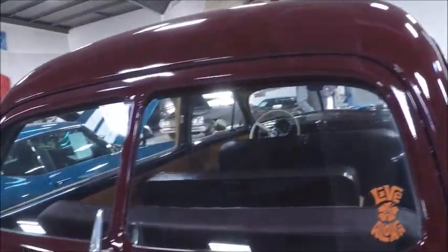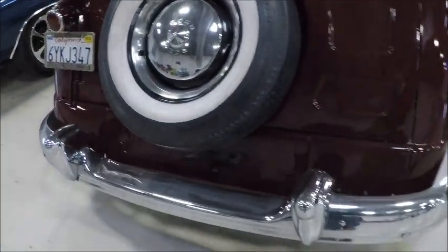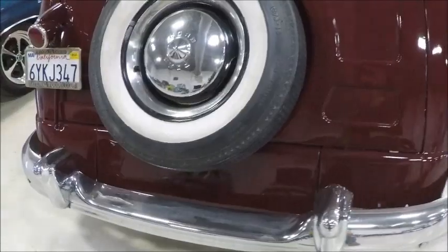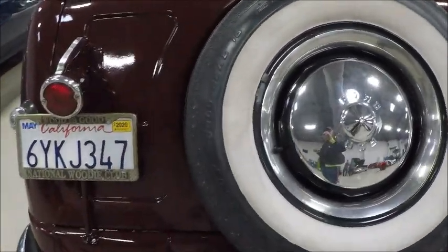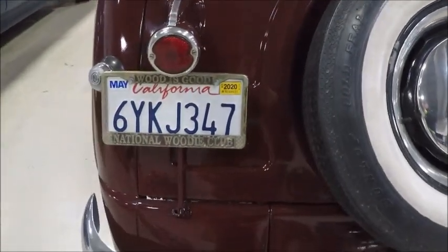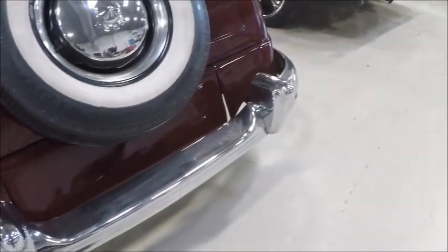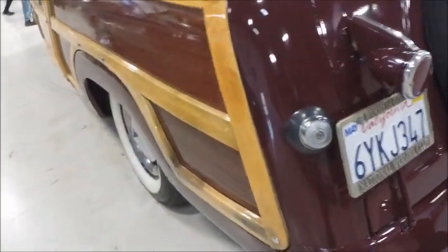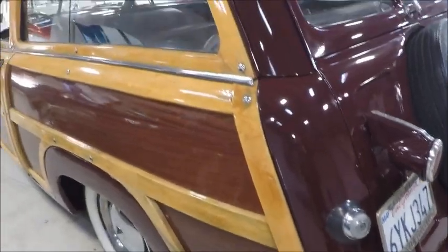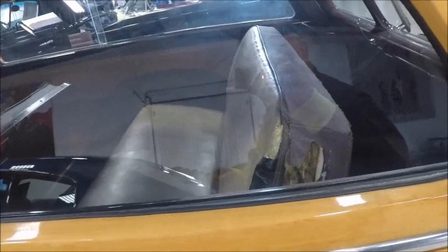And the typical station wagon, it has the transom at the top and the bottom part just comes right down. Notice the spare tire is attached. And it has one tail light and a slide type window.